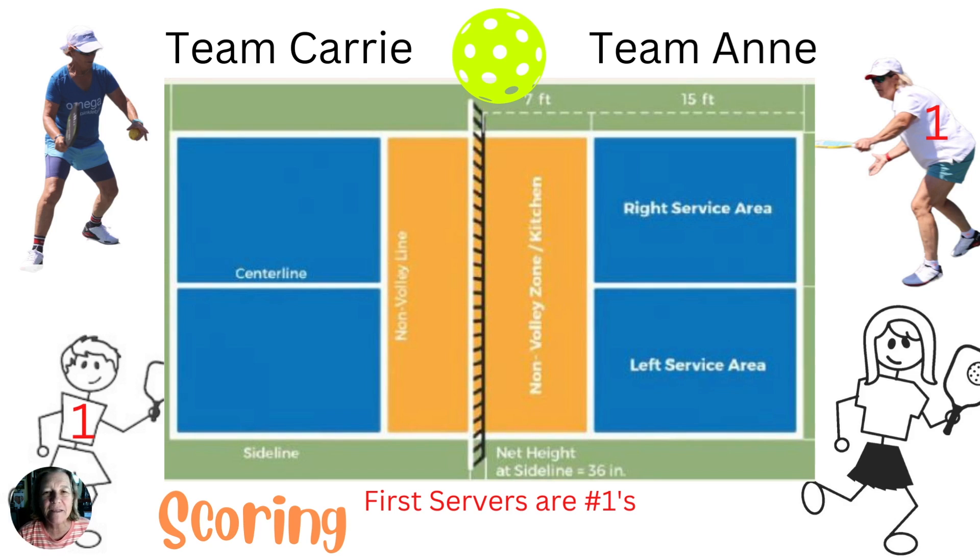Welcome to part one of the basics of pickleball scoring. I'm Ann Zee of the Z Sisters Pickleball channel. If you're a tennis player like me, then scoring in pickleball is confusing sometimes. If you're not a tennis player, it still can be confusing. This video is for tennis players and non-tennis players alike.